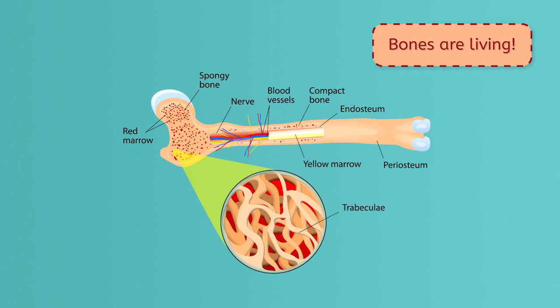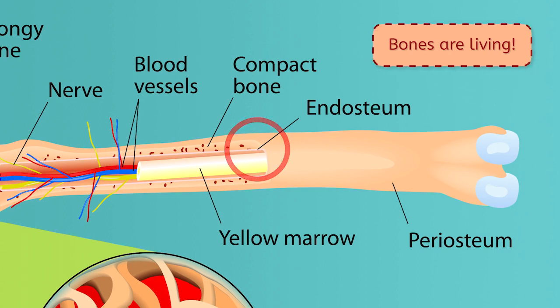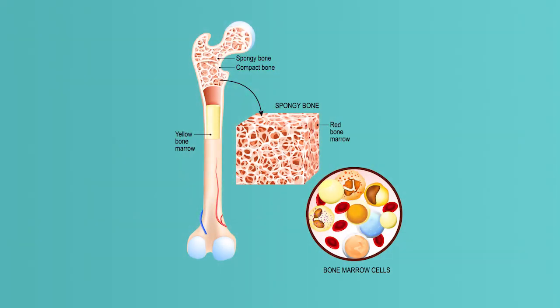This misconception may stem from the fact that compact bone tissue has all these living bits, but also contains a matrix of non-living molecules and calcium and phosphorus crystals, which make bones hard and strong. The inside of bones is spongy bone tissue. This tissue is made of the same bone cells as compact bone tissue, but the cells are arranged differently to make spongy bone tissue much less dense than compact bone tissue.